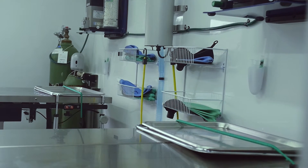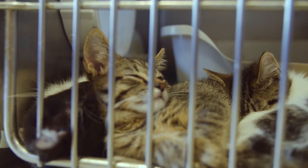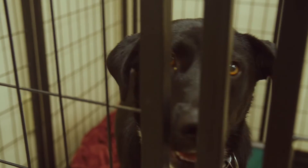After the procedure, the animal is moved back to his cage for recovery. A chase fan is available if we have a large number of animals. We can do 25 surgeries per day with one vet surgeon, and with two surgeons we can accomplish 40 in a day.